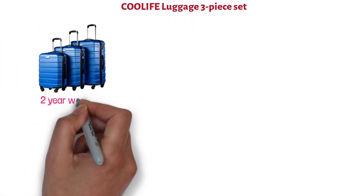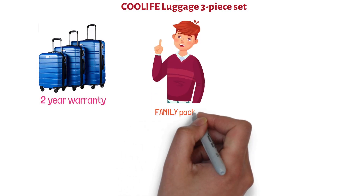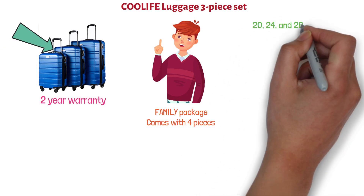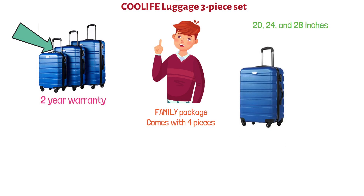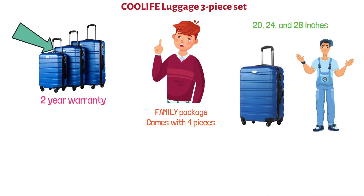At number 2 we have the Cool Life Luggage 3-Piece Set. This one comes with a two-year warranty. Keep in mind that it's a three-piece set and only the family package comes with four pieces. These are upright cases with heights of 20, 24, and 28 inches. You can store all of them inside one another, which is quite convenient if you don't have a lot of storage space. They are made 100% out of ABS and are very lightweight.